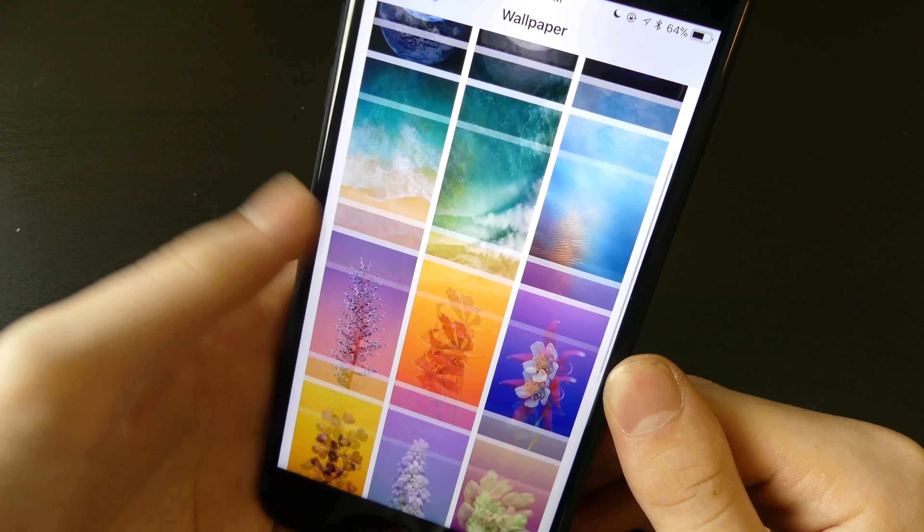That's pretty much it for iOS 11 Golden Master. Unless they find any major bugs, this is what's going to be released to the public, and then you'll get iOS updates such as 11.1 after that, which will usually include more major upgrades. This has been Collin with TechOut — don't forget to comment, rate, and subscribe, and as always, have a great day.